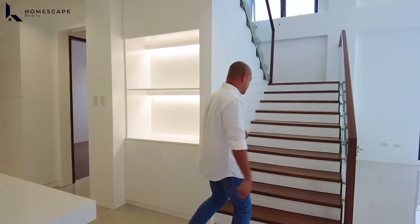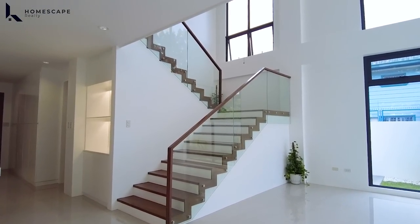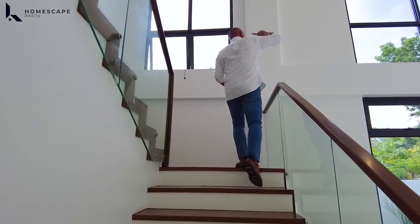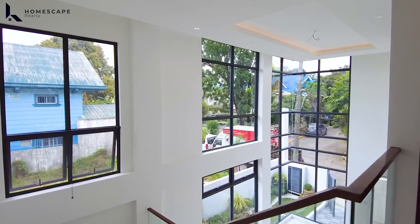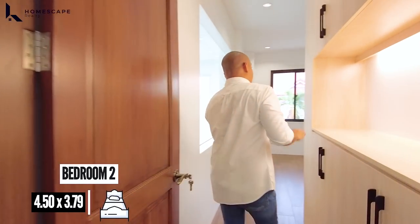Akyat naman tayo sa itaas. For our staircase, we have this solid wood — ganun din with our handrails and tempered glass balustrades. Syempre, lots of natural light in this area because of this double-height ceiling and awning windows installed. Here on the second floor, we have three bedrooms with ensuite toilet and bath each and a family area. Let's start with bedroom 2 or the master bedroom.